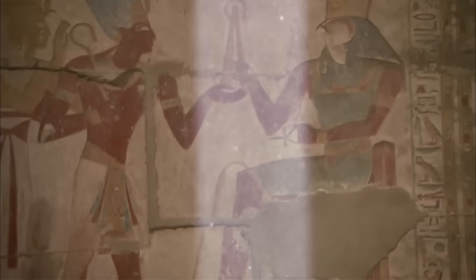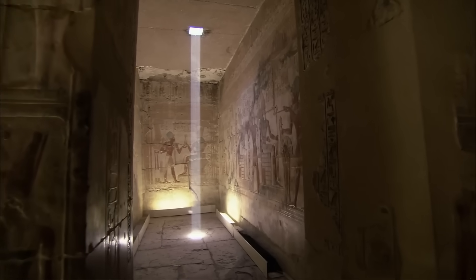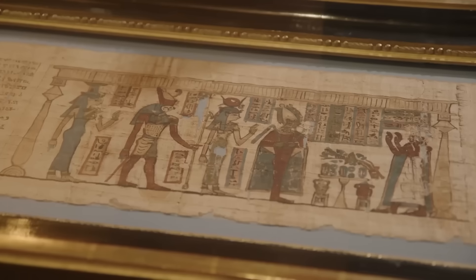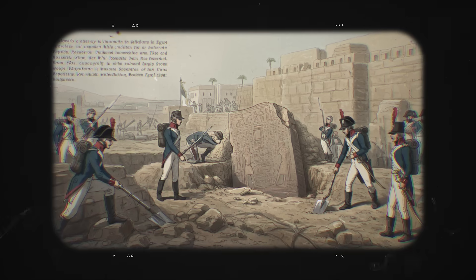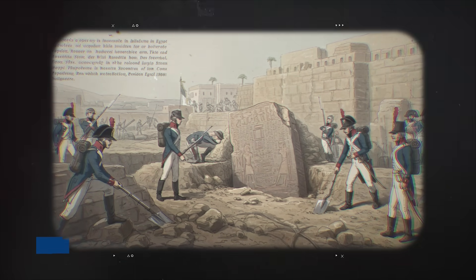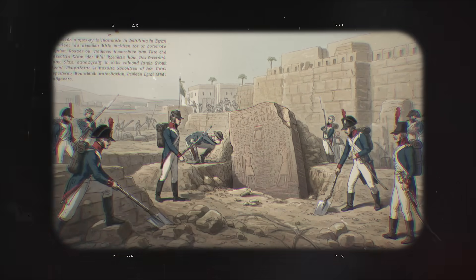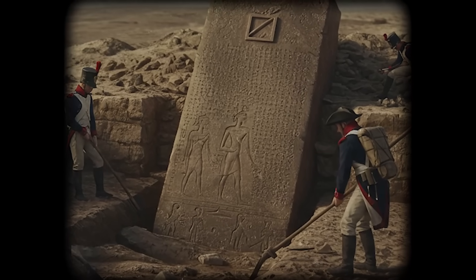For thousands of years the world of the pharaohs was silent. Their temples and tombs were covered in beautiful hieroglyphs, but nobody could read them. The language was lost. That all changed in 1799, when French soldiers in an Egyptian town called Rosetta found a massive slab of dark stone.